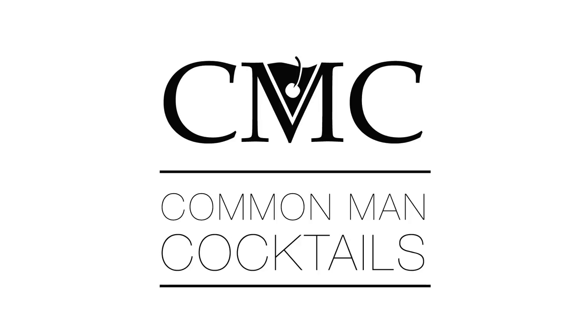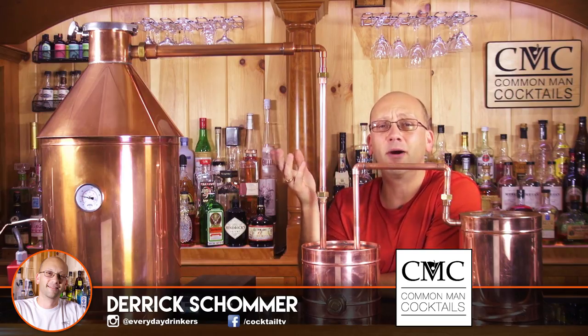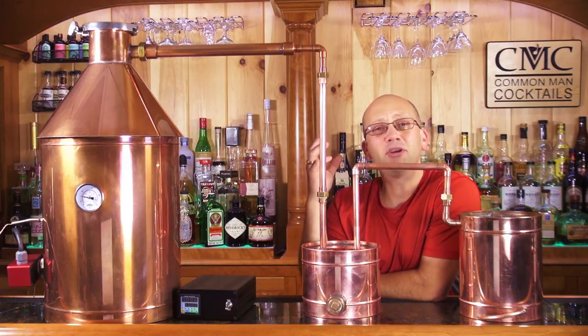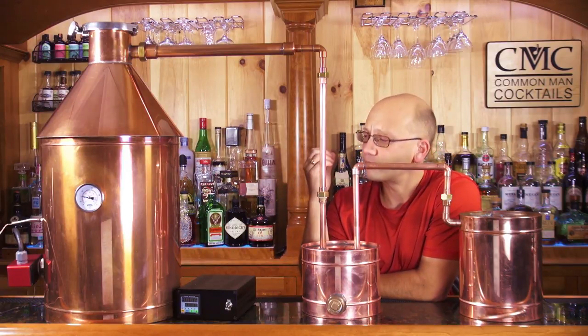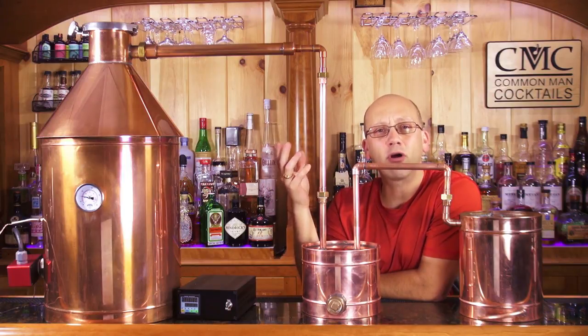If you like alcohol, you're probably intrigued with how it's actually produced. Today we're going to talk about stills — especially if you're in the market shopping for a copper still, or if you're just intrigued with how alcohol is produced. Welcome to Common Man Cocktails.